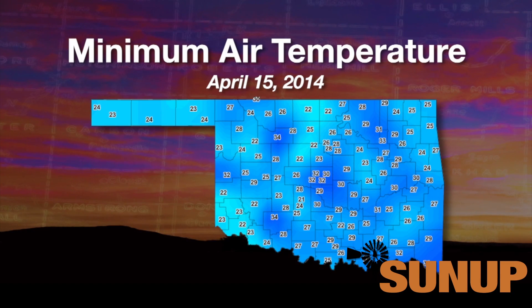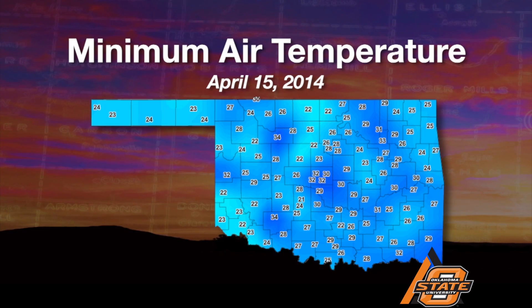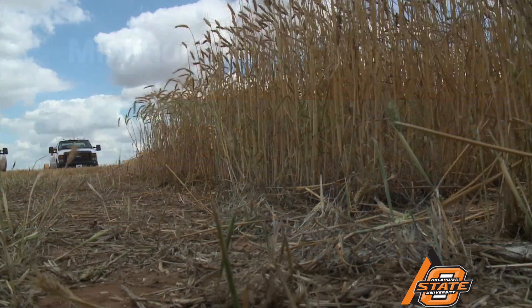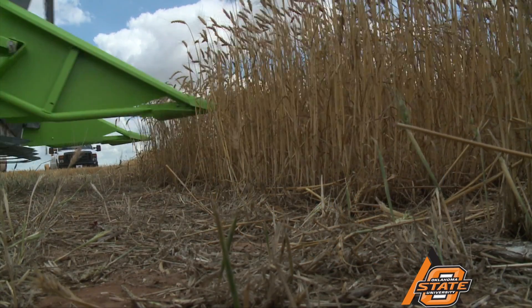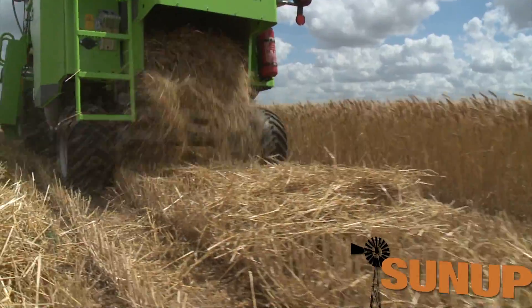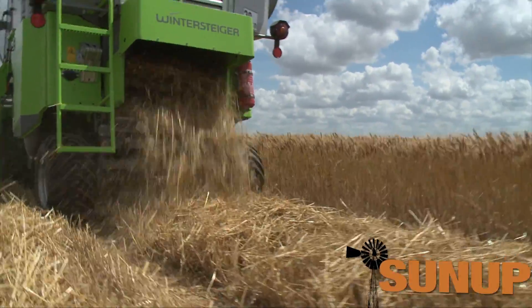The freeze he is referring to occurred on April 15th. With temperatures hitting right at the critical point that morning, fields like this one at the top of a hill survived. Many in valleys did not. Yet those that did were still limited by drought.